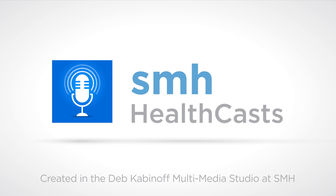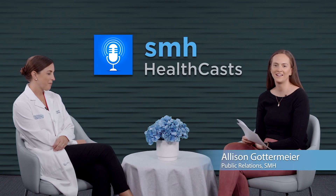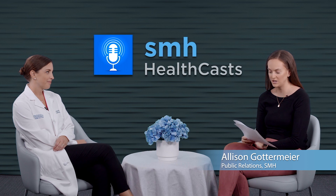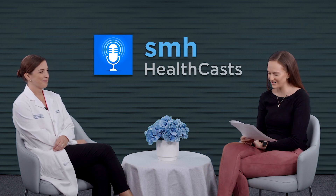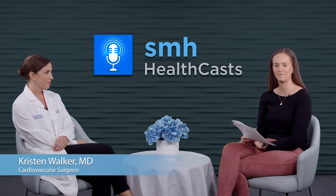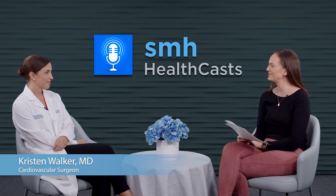From Sarasota Memorial and the Deb Kabanoff Multimedia Studio, this is HealthCast, a healthy dose of information from experts you can trust. Hi everybody, welcome to HealthCast. I'm Allison Gottermeier. Thank you so much for joining us today as we talk about aortic aneurysms. Our guest today is Dr. Kristen Walker, a cardiovascular surgeon at Sarasota Memorial. Dr. Walker, thank you so much for being with us.